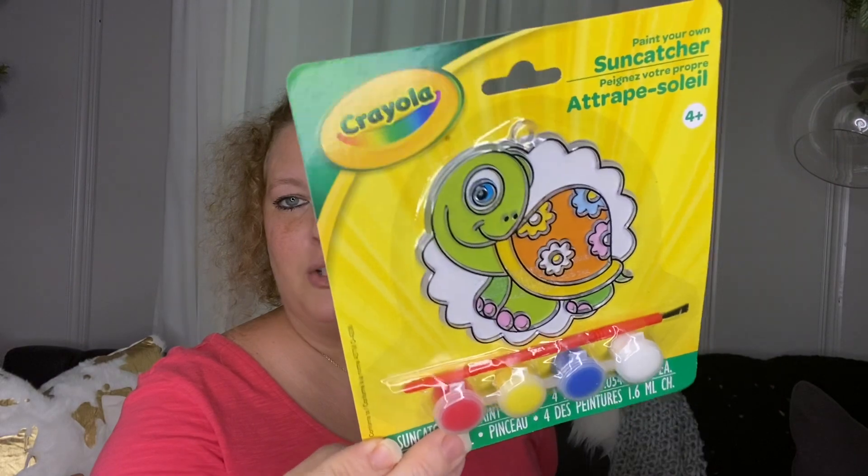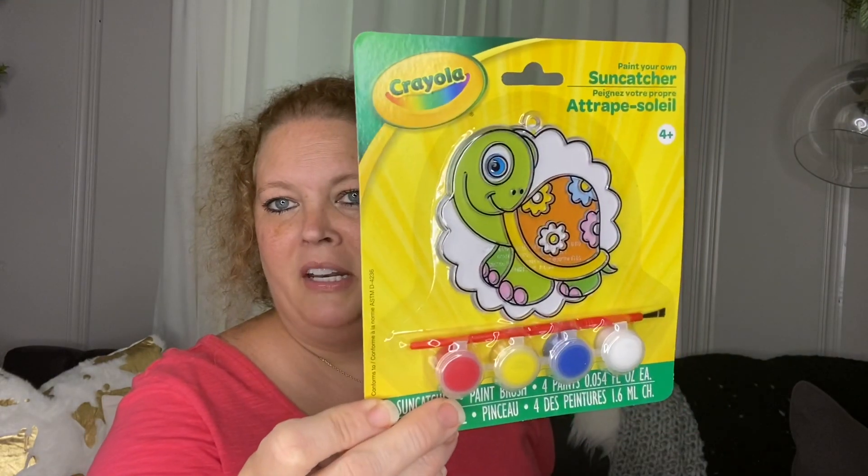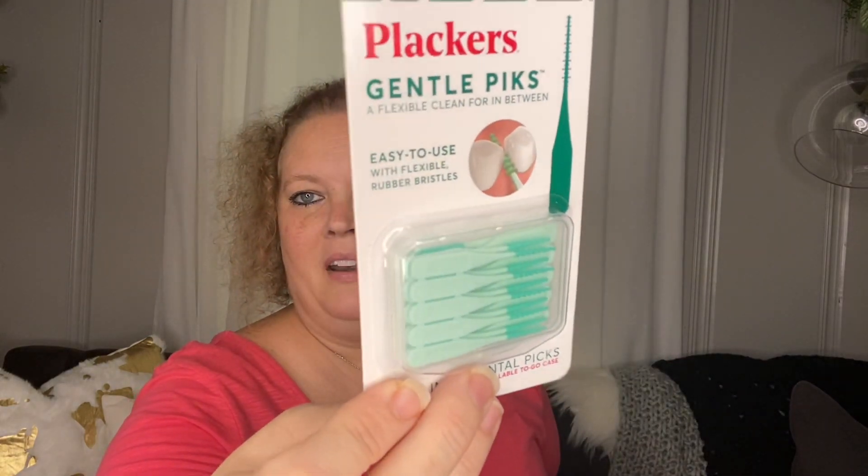I picked up another sun catcher that I wanted to add to a Christmas present as a little something fun. I've also been enjoying these Plackers gentle picks — a flexible clean for in between — so I got those.